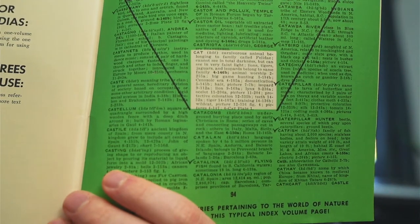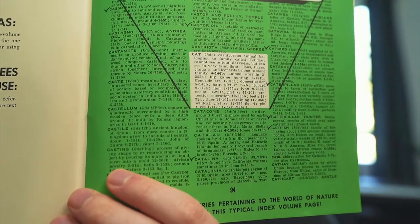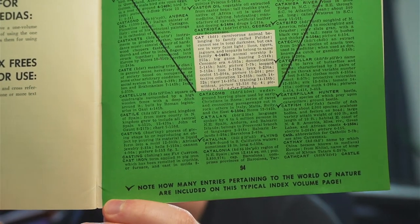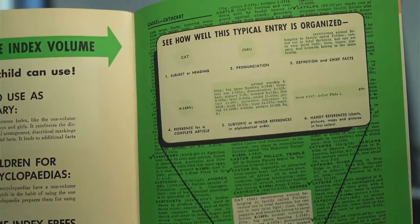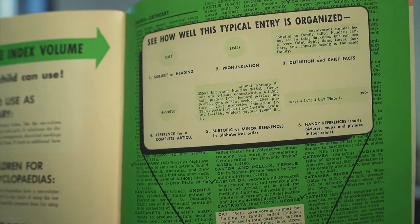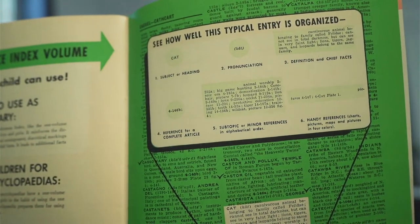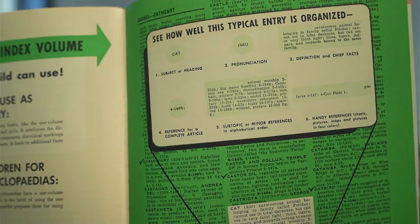The index is basically a dictionary — it gives you a one-sentence definition and then tells you where to go. For example, the first reference for 'cat' shows the subject, pronunciation, definition, primary reference, secondary references, and then any other charts or diagrams.